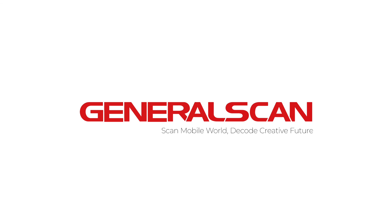GeneralScan. Scan Mobile World. Decode Creative Future. See you next time.